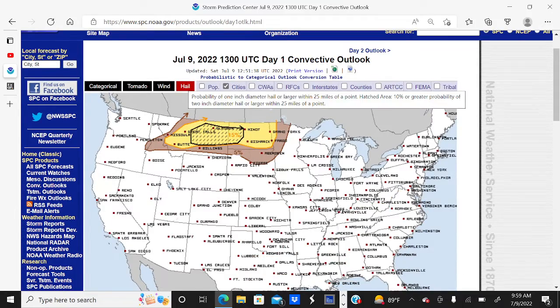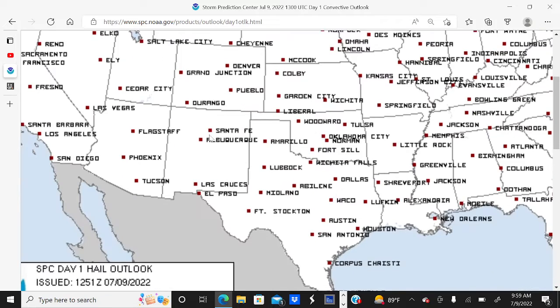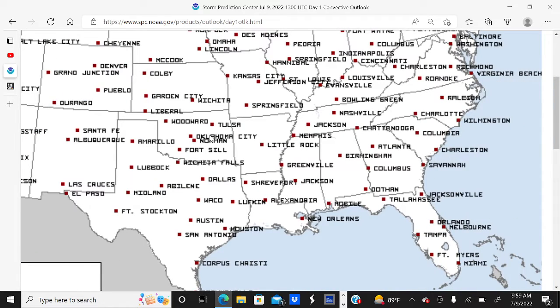And looking at the hail, we have a 15% chance of quarter-sized hail or larger within 25 miles of a location in the yellow shaded area, and a 5% chance in the brown shaded area.